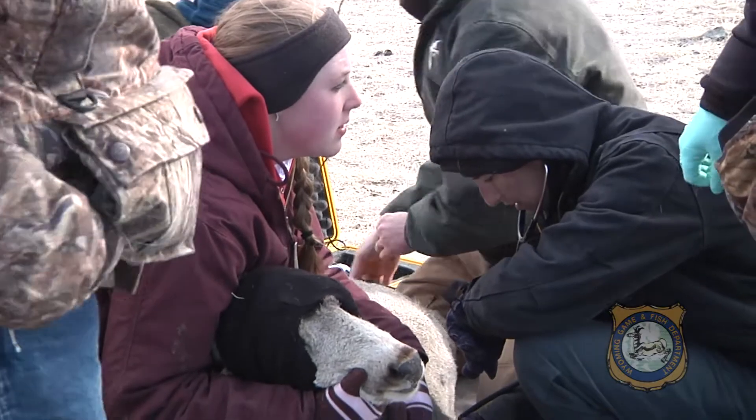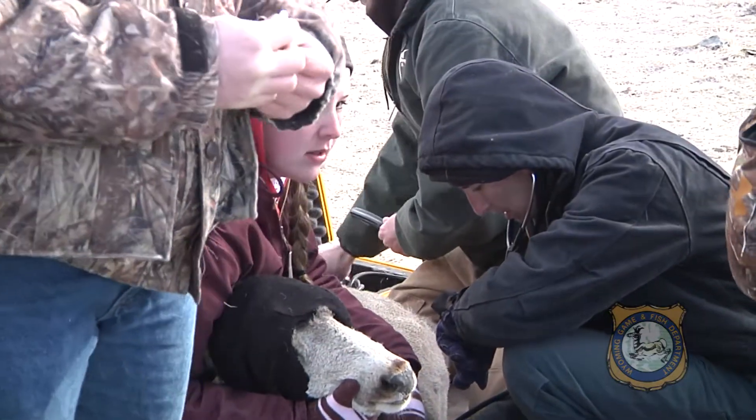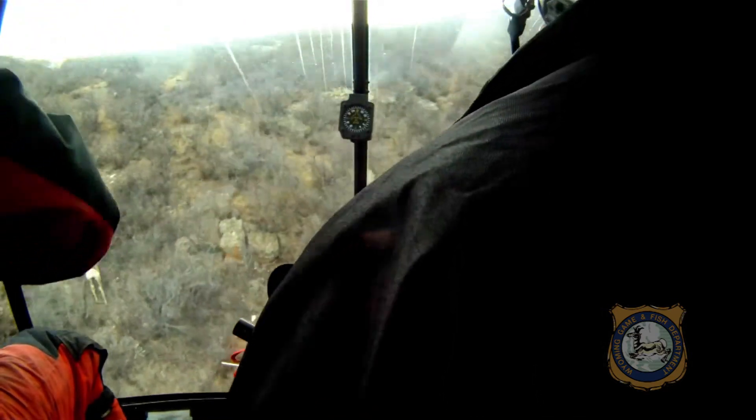Fawn productivity is typically lower in this herd compared to adjacent herds with similar habitat and other environmental variables. One theory is that chronic wasting disease positive animals produce fewer offspring and raise fewer fawns to adulthood than deer without the disease.